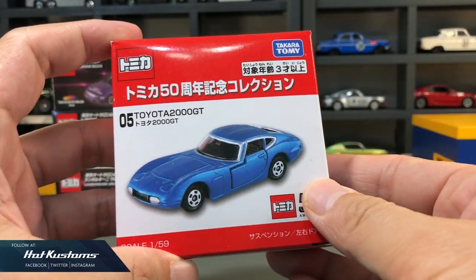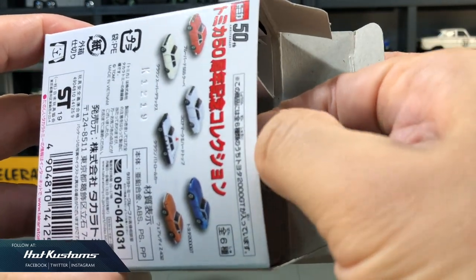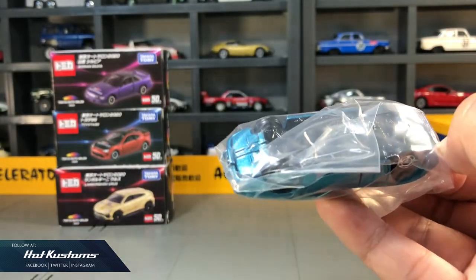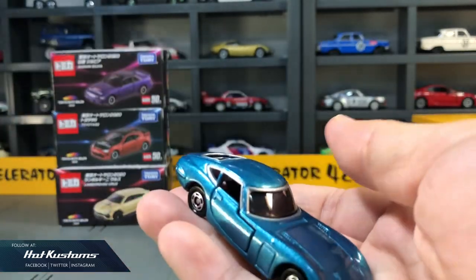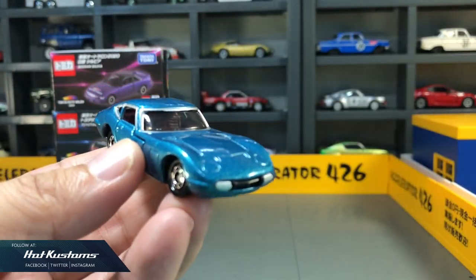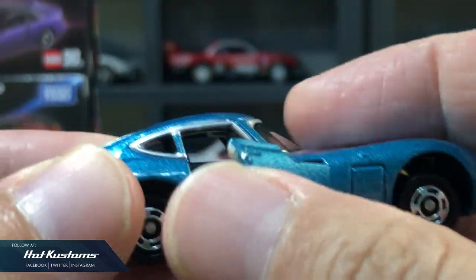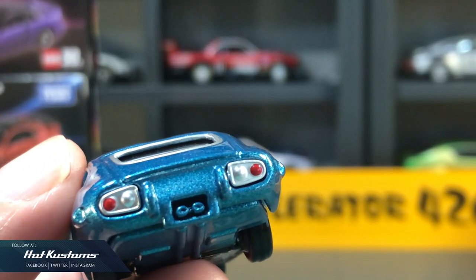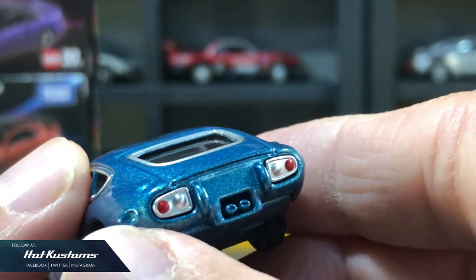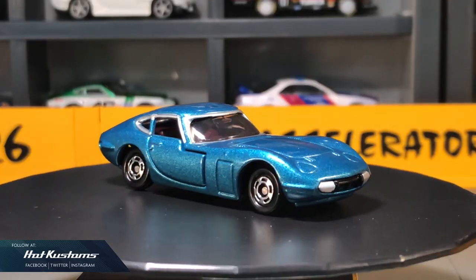Next, the Toyota 2000 GT — very expected but a very nice paint job. It comes with a standard suspension and opening doors. Unlike the Epita, the rear light is painted. Overall, the Toyota 2000 GT is an iconic car for Tomica and is very popular among collectors.